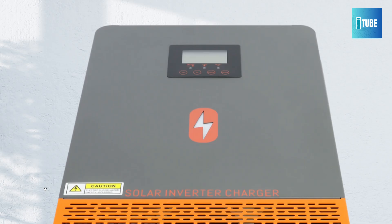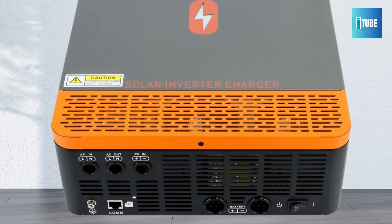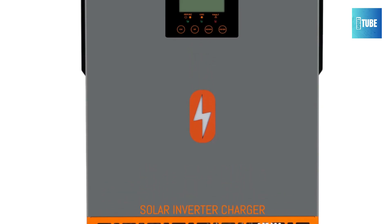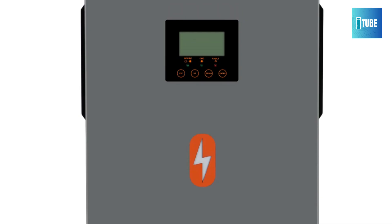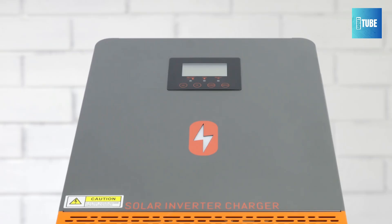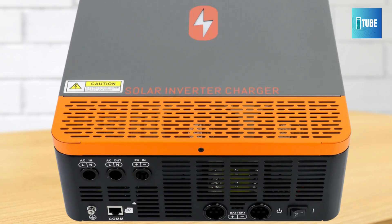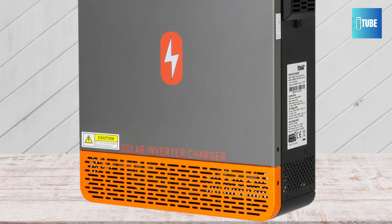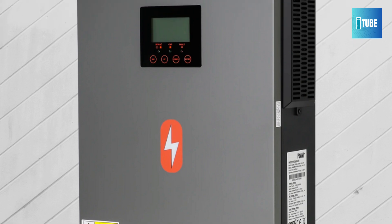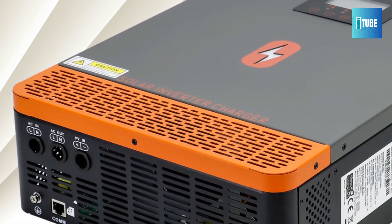Number 2: Powmister Hybrid Solar Inverter. The Powmister Hybrid Solar Inverter is a powerful and flexible solution for off-grid solar power systems. Available in 2000W and 3200W models, it supports both 12V and 24V battery setups, catering to different energy needs. This inverter delivers a clean and stable 220V pure sine wave output, making it safe for sensitive electronics and household appliances. The built-in MPPT solar charge controller handles a robust 140A current, ensuring efficient solar energy conversion and fast battery charging.